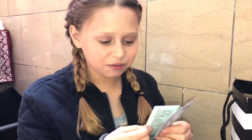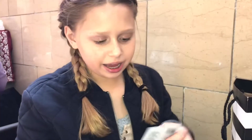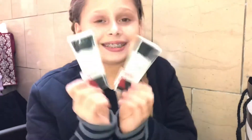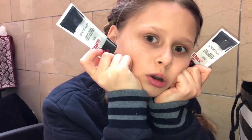I got the Smashbox Photo Finish Foundation Primer. I gave one to Rita. I was actually going to buy the mini of this, but then I was like, how about no?